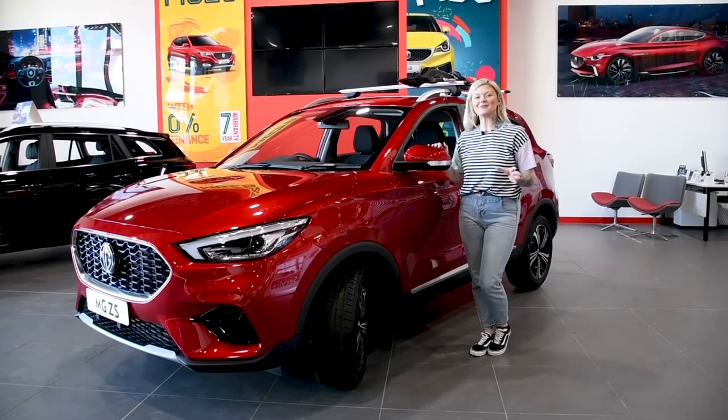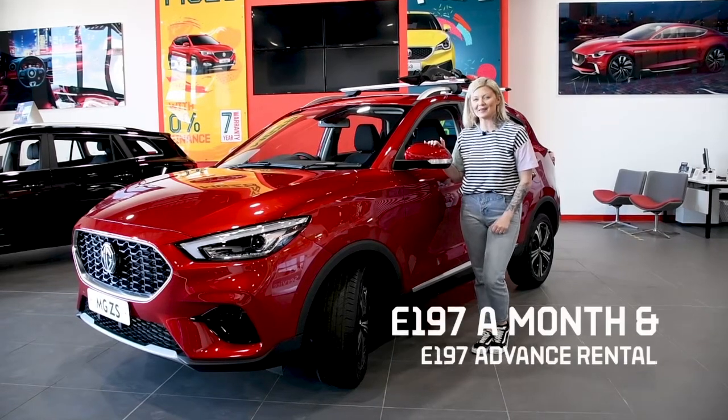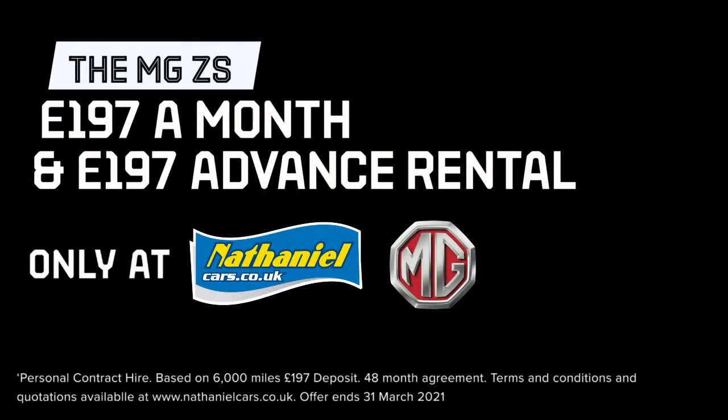Last but not least, there is a 7-year warranty as standard across the entire MG range, giving you extra peace of mind. And you get all this for just this price. We'll see you next time.